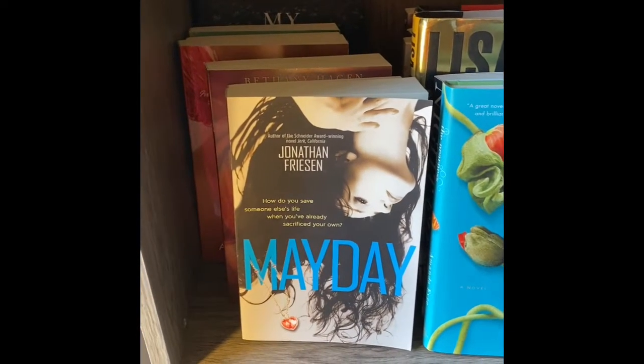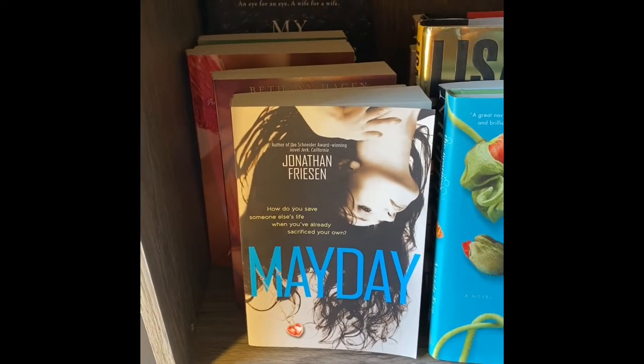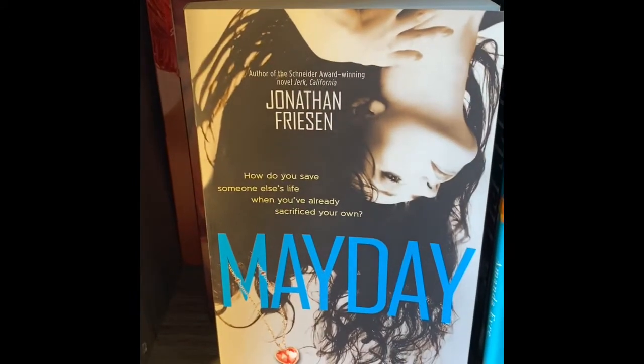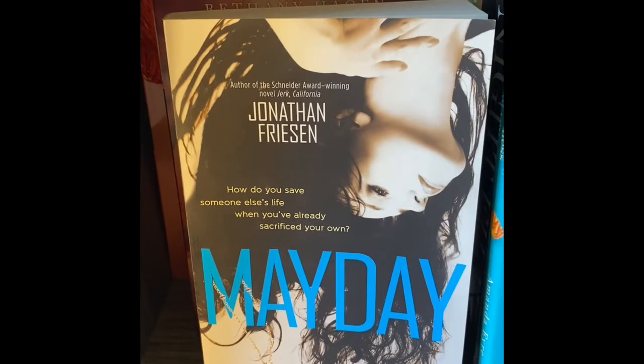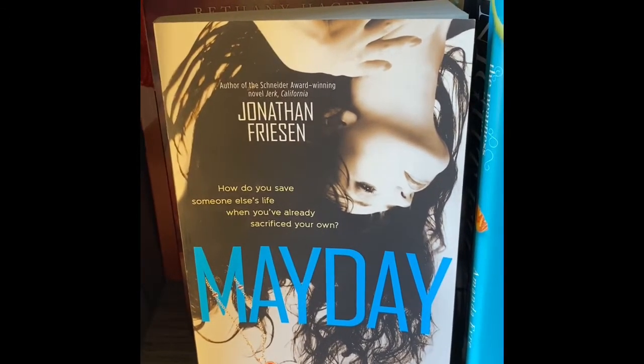Hey book friends, welcome back! Crystal here. This is TBR Bookshelf number three. First up is Mayday — I picked this up because I thought the book cover was very intriguing, the way they have her hanging upside down like that.